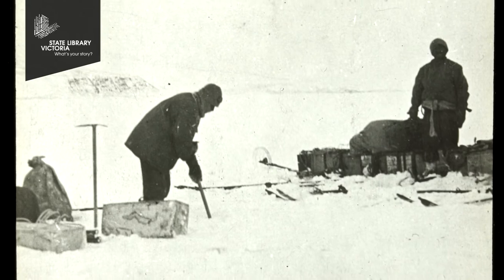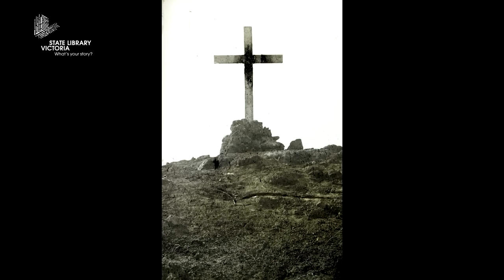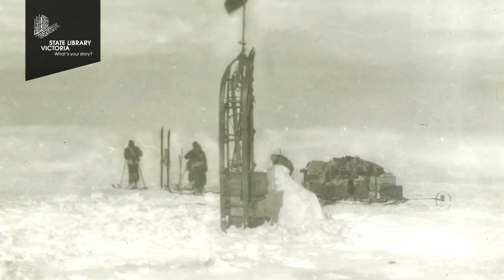The original Ross Sea Party were 10 men and during the expedition three of them died. The first man died of scurvy. Two others were very impatient and decided to leave against the advice of the other men before the sea ice had completely frozen, and those men were never seen again, so that left them with only seven men.